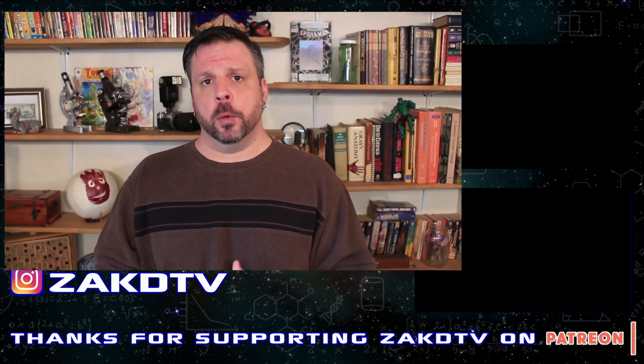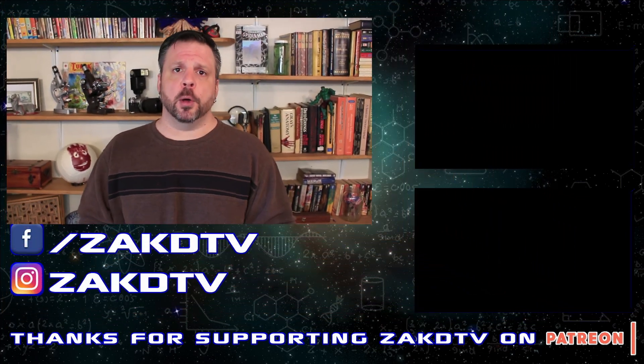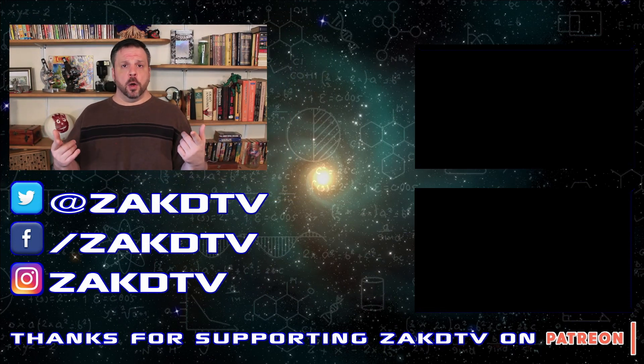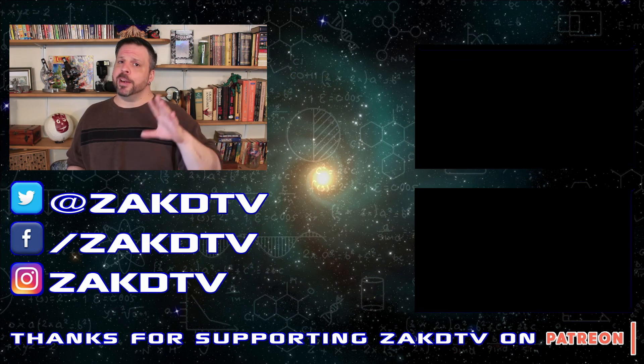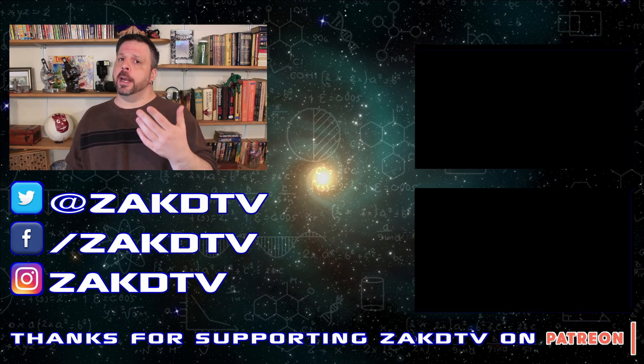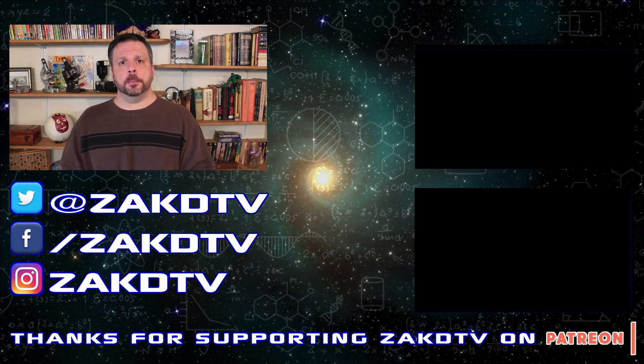Let me know in the comments down below. If you enjoyed this episode, share it with your friends and hit that like button so you know when I put out something new. My videos are out Monday, Wednesday, and Friday, so I hope to see you here again soon. Until next time, just have fun and be safe.